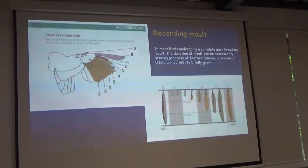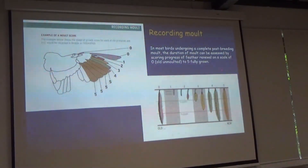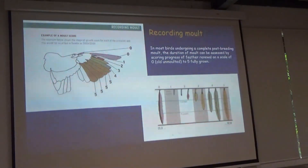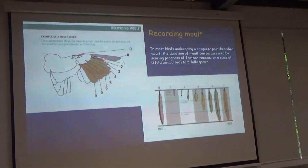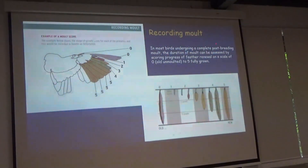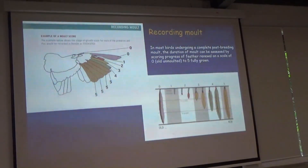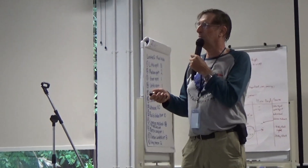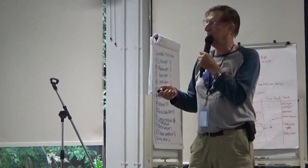Record moult on a scale of zero to five. Zero is an old, worn, unmoult feather. Five is a fully grown new feather. There are intermediate stages depending on how much growth. A missing feather or one that's fully in pin is scored as one. A feather that's nearly full grown — you have to look carefully — still has some waxy base and scores a four. The secondaries are moulted from the outermost secondary inward.